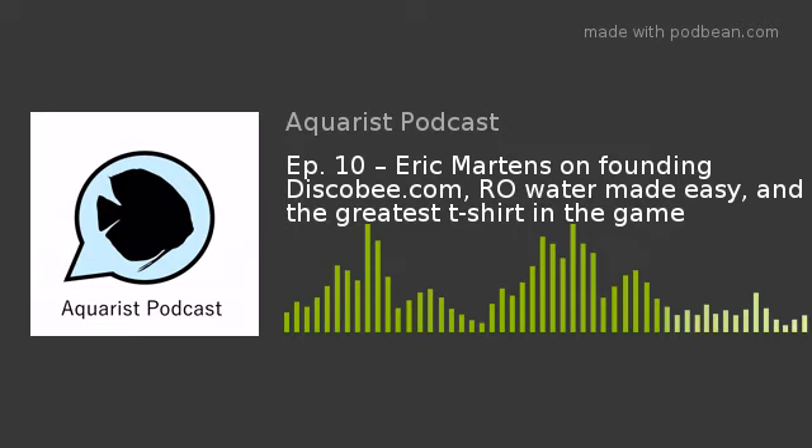Before we get to the interview, I'd like to thank everyone who has subscribed, liked, or is following this podcast. If you aren't already, like and follow the Aquarist Podcast Facebook page as well. It's fantastic to see so many people enjoying the podcast. Today's date is Wednesday, April 4th, 2018.